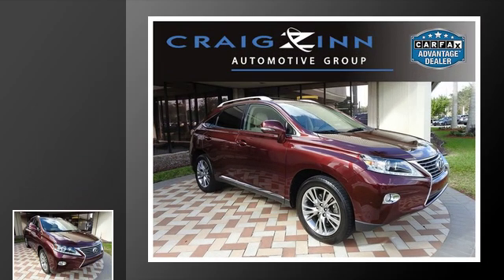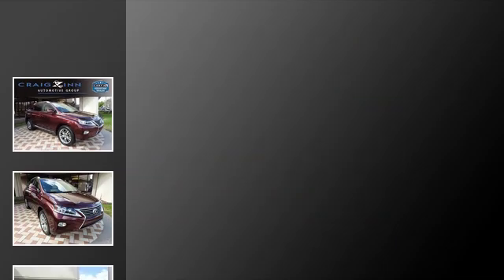This is a 2013 Lexus RX 350. This crossover has an automatic transmission and a V6.